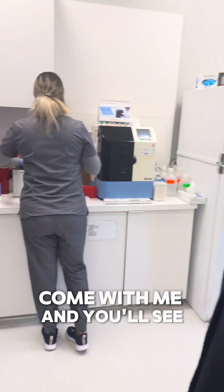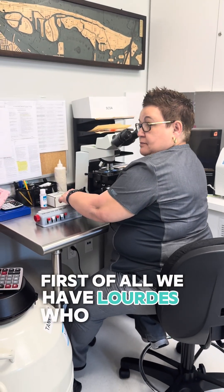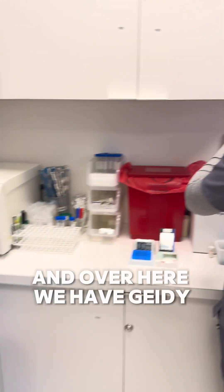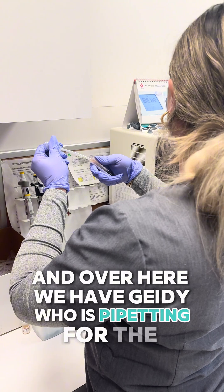So, come with me and you'll see — first of all, we have Lourdes, who is at the microscope. She's working in the andrology lab. And over here, we have Hady, who is pipetting for the endocrine lab.